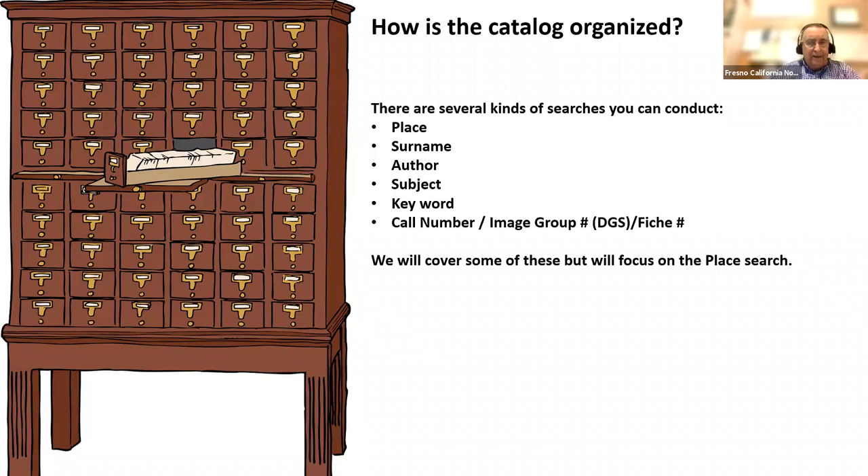So those are the kinds of things in the catalog, with many different variations of what's available. How do they organize the catalog? You can search by the place where the records are found, by surnames, by author, subject, keywords, or by call number, image group, or FIS number. We'll focus on the place search and go through it in its entirety, then briefly talk about the others.